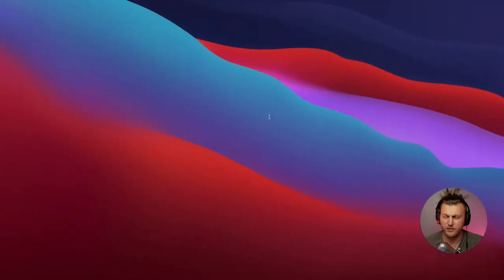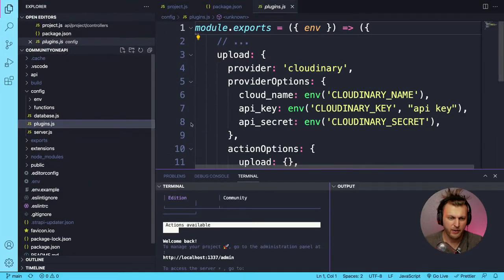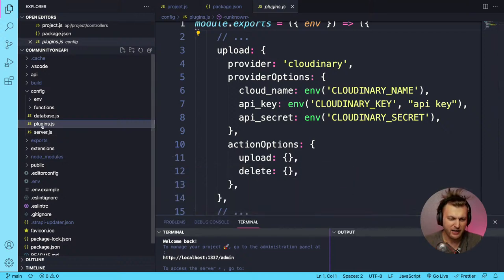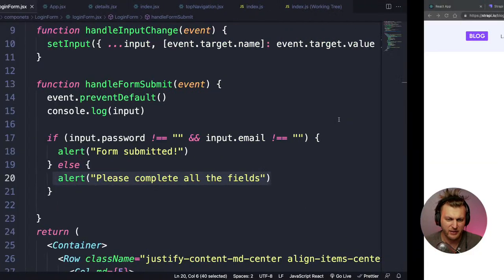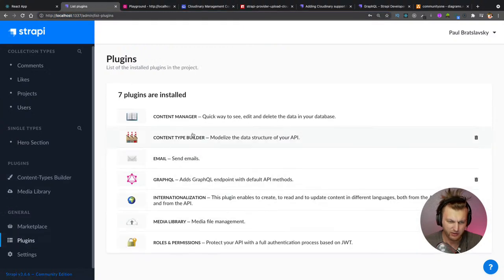The setup is pretty simple. Once you install the plugin, you create a plugins folder and add a config file with your Cloudinary name, key, and secret stored in a .env file. That's all you need on the backend. And from within the Strapi application, whenever you upload an image — for example in a project entry — it automatically uploads to Cloudinary.